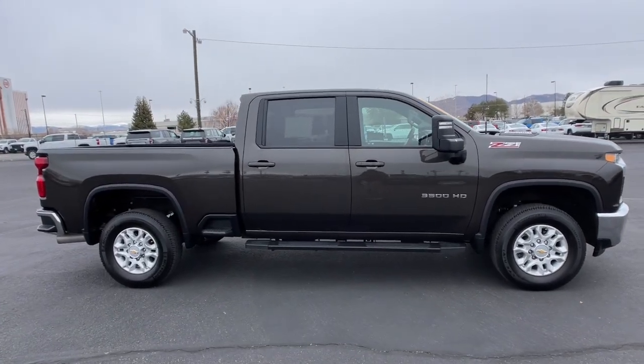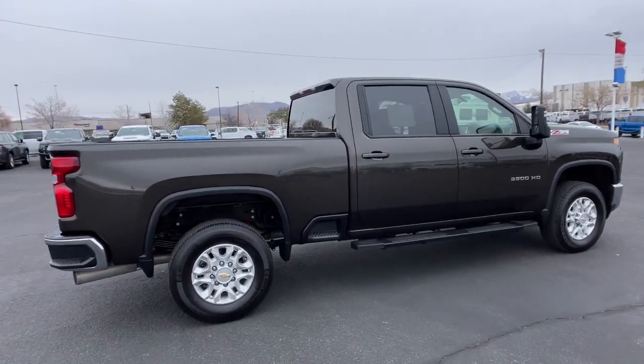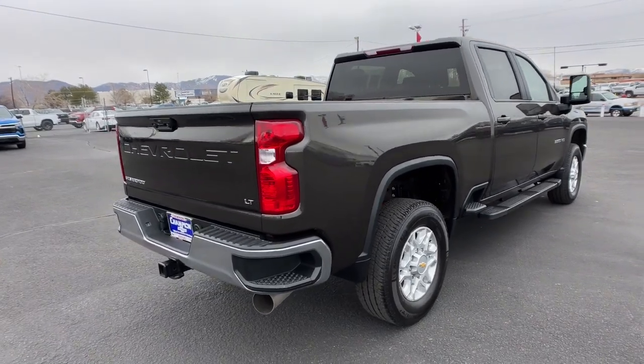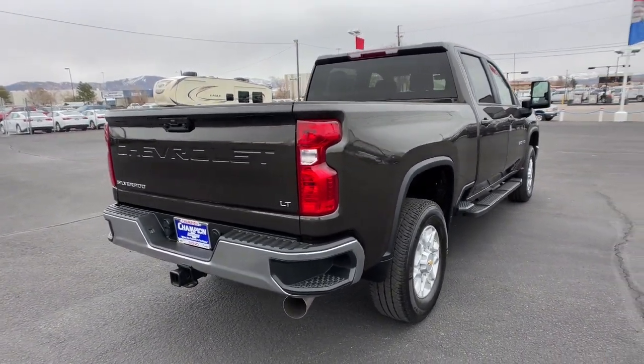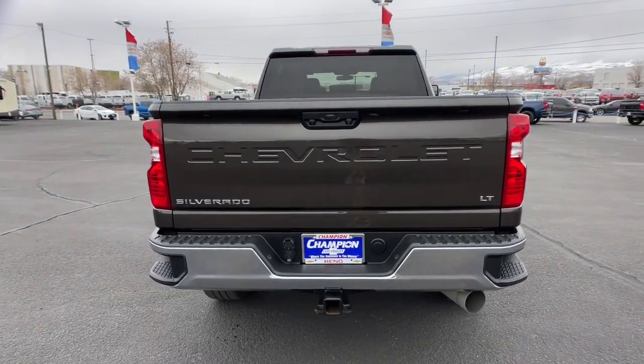These are just some of the great options this vehicle comes with: keyless entry, remote engine start, four-wheel drive, satellite radio, heated mirrors, bed liner, eight-cylinder engine, backup camera, Bluetooth connection, and steering wheel audio controls.